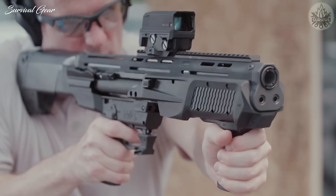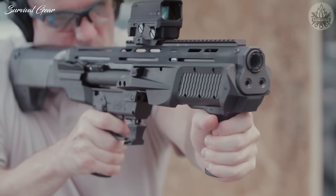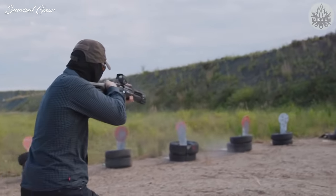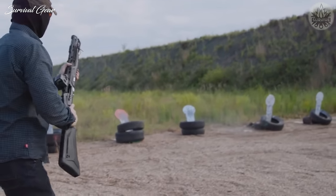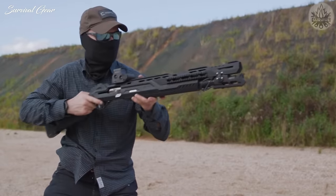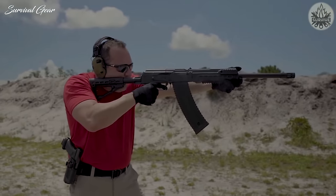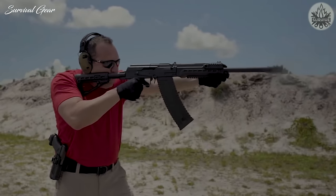Hi everyone, this is Liam from Survival Gear. In today's episode, I'll break down our choices for the best tactical shotgun and explain why it's the perfect tool for protecting your castle. But first, subscribe and hit the bell. Now, let's get started.